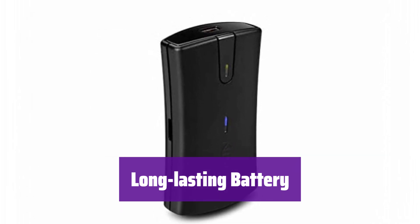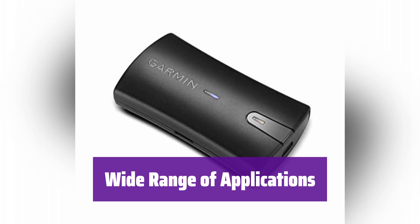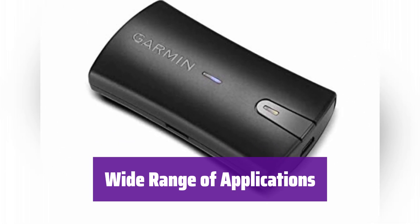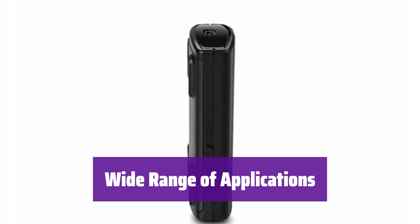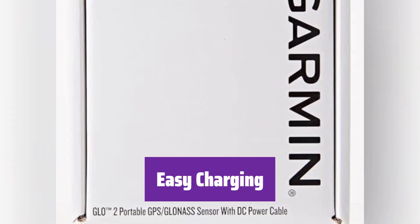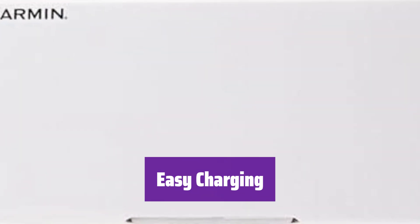Stay connected and accurately positioned for extended periods. Whether you're a pilot, mariner, hiker, cyclist, or in the automotive industry, it's the ideal tool for precise positioning — it adapts to your needs. Charging is a breeze with the included USB cable or the optional 12/24V vehicle power cable. Keep it powered up and ready to go.